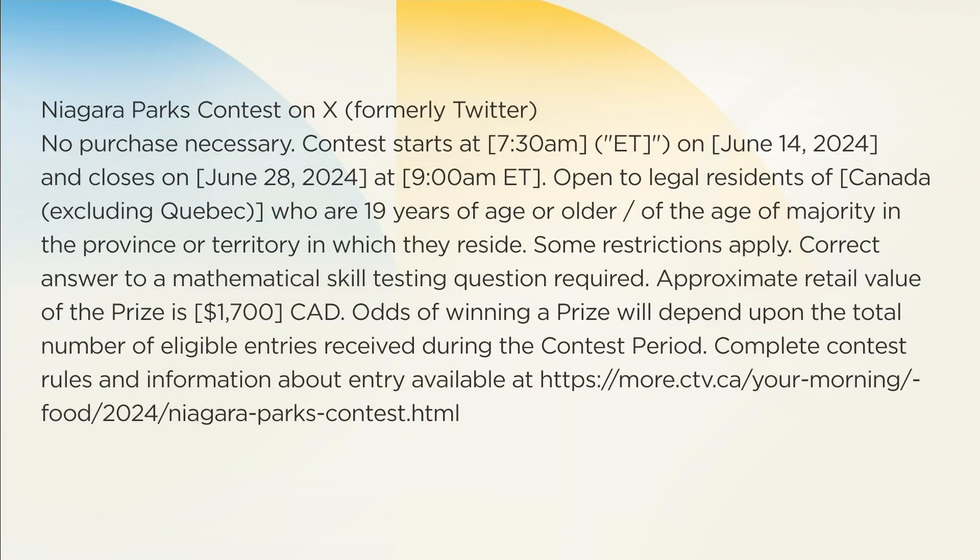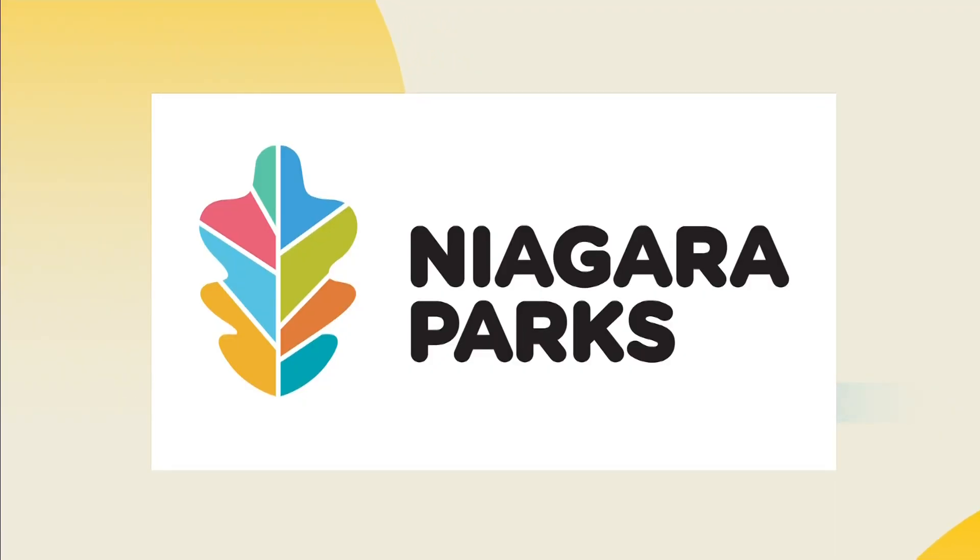Next week we're going to show you what the power station is like at night — it is spectacular, by the way. We are teaming up with Niagara Parks to give away an awesome prize pack. You could win a one-night stay at the Howard Johnson Plaza by Wyndham by the Falls, dinner at Table Rock Bistro and Wine Bar, and four Niagara Parks Adventure Plus passes. All you have to do is head to our X page, formerly known as Twitter — our handle is at Your Morning — and repost the contest post. Make sure you're following us as well. Good luck! Your Morning is brought to you in part by Niagara Parks. One park, endless exploration.